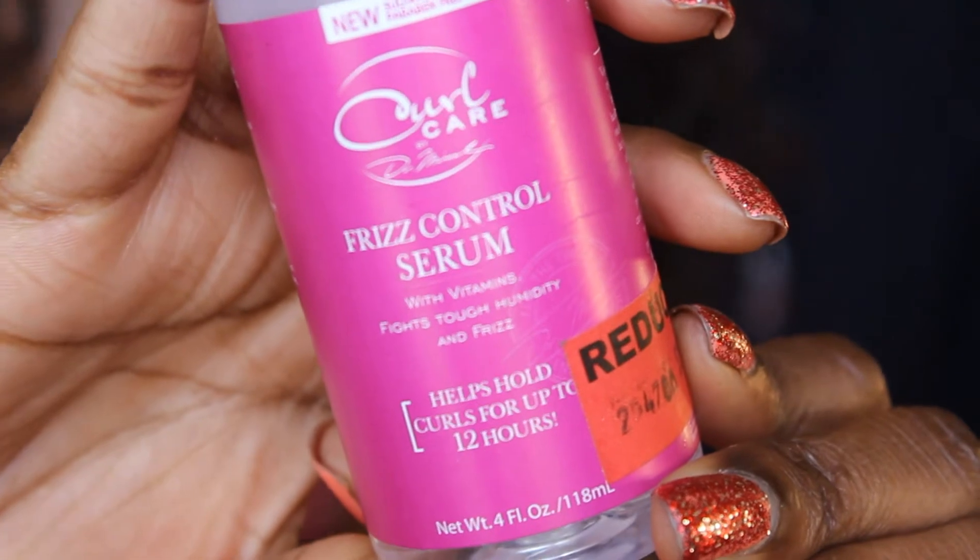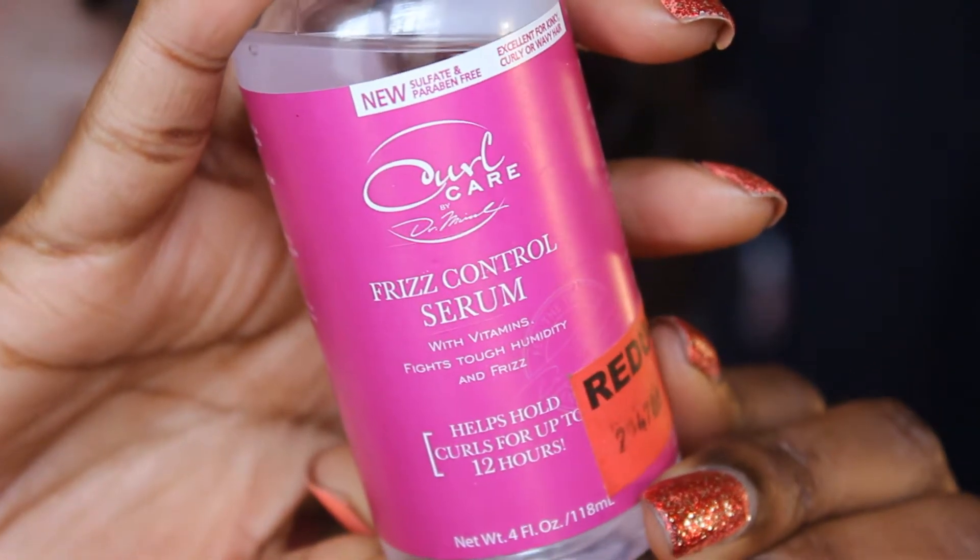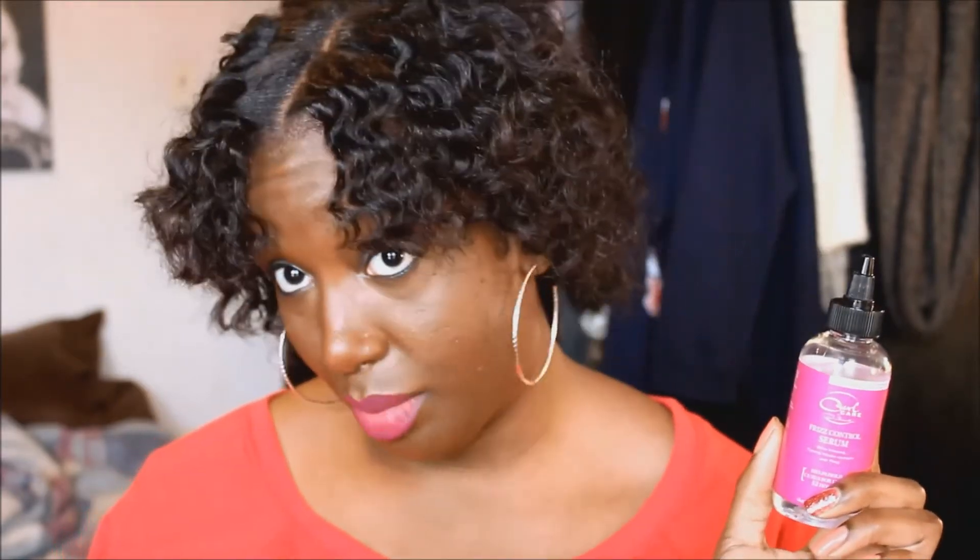I have a variety of things. Let's start with hair stuff first. As you can see, I have my hair straightened in bento knots — a bento knot out or whatever. One thing that's been helping me not be so frizzy has been the Curl Care by Dr. Miracles Frizz Control Serum with vitamins — it fights humidity and frizz. It claims to hold curls for up to 12 hours. I wouldn't go that far, but it does keep my hair from getting extremely frizzy. When I do my bantu knots I just put this on and it makes my hair really shiny and nice.